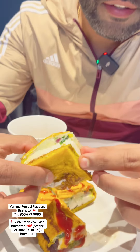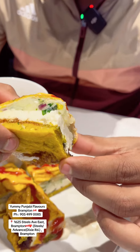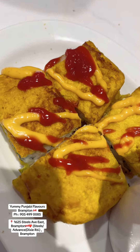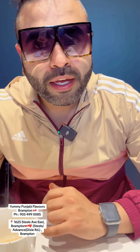We are done with the aloo stuffing. We are sitting here in the Yummy Punjabi Flavor kitchen and going to cook the scene. We have green chutney, paneer patty, paneer piece, and aloo stuffing. For $6, there is a combo — the deal includes a cup of tea.